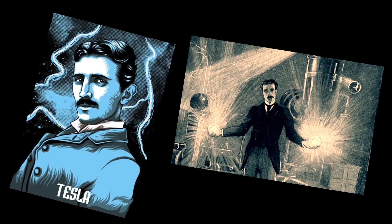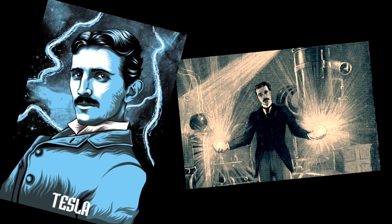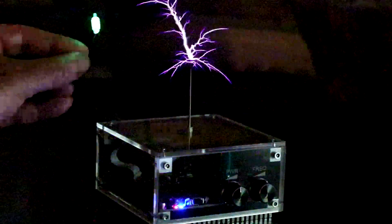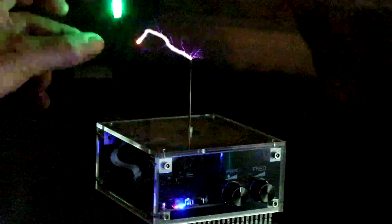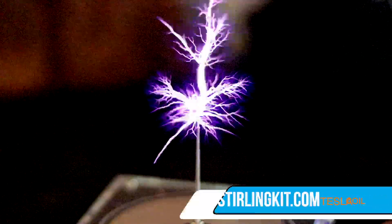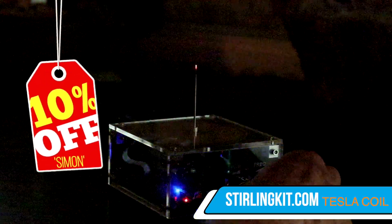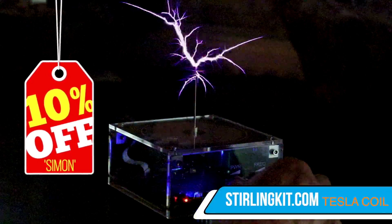Tesla's work was undoubtedly ahead of its time. In fact, some of his work is still a giant mystery. But now you can safely experiment with your own Tesla Coil. Tesla believed that this device held the key to wireless transmission without limits. This beautiful working model of a Tesla Coil from SterlingKit.com can be yours today with discount code SIMON. Can you work out how to make Tesla's dream a reality?